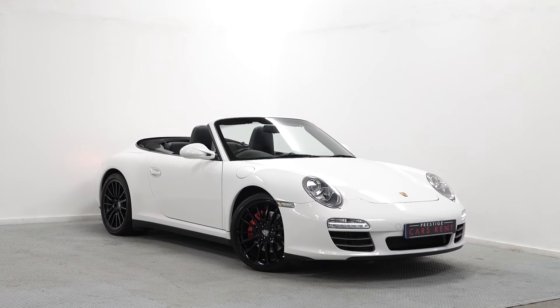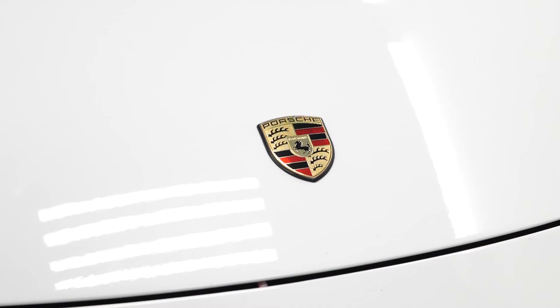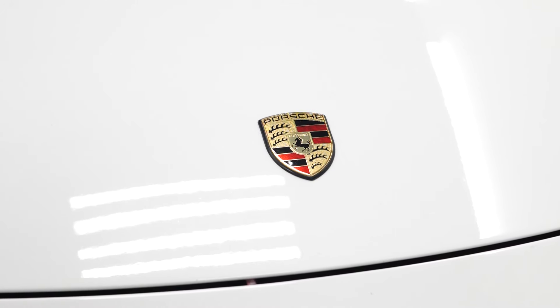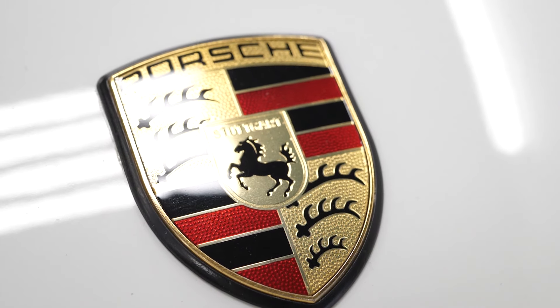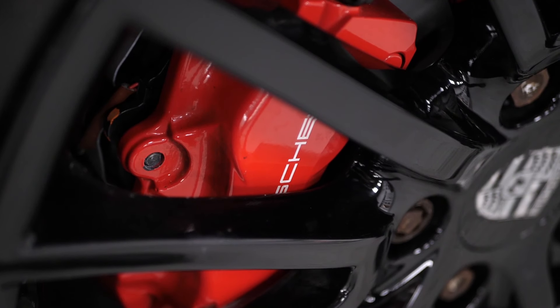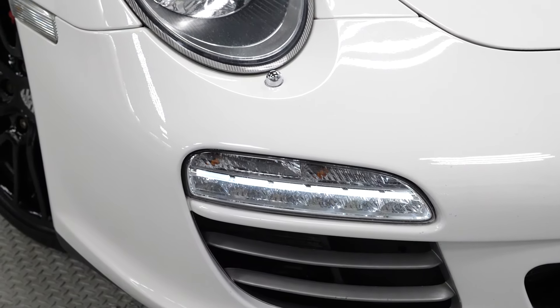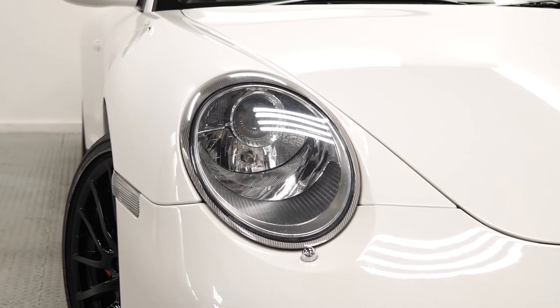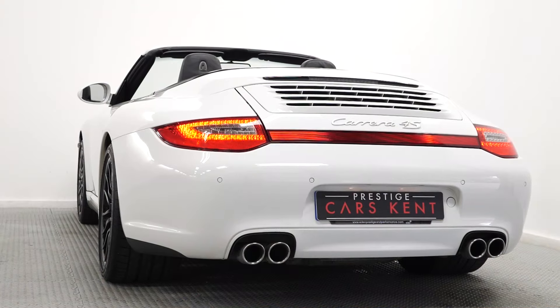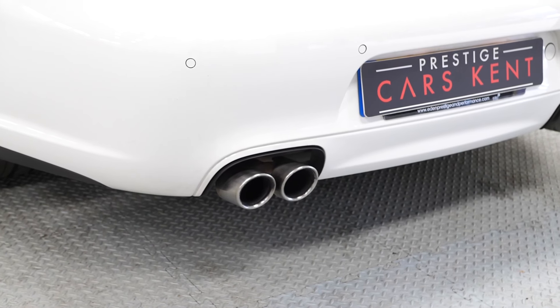A quick video walk around of a 2011 Porsche 911 S here at Prestige Cars Kent. This car is finished in Carrera White and comes with the Cabriolet top in black. You can see the optional 19-inch sport design alloy wheels and the standard Bi-Xenon lighting system with headlamp leveling. You've also got the electric rear deploying spoiler as standard and the sports exhaust system here with the chrome tips.